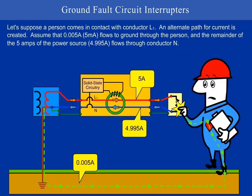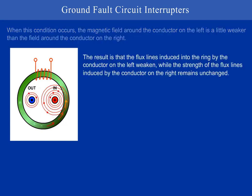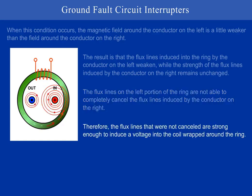Let's suppose a person comes in contact with conductor L1. An alternate path for current is created. Assume that 0.005 amps, or 5 milliamps, flows to the ground through the person, and the remainder of the 5 amps from the power source, 4.995 amps, flows through conductor N. When this condition occurs, the magnetic field around the conductor on the left is a little weaker than the field around the conductor on the right. The result is that the flux lines induced into the ring by the conductor on the left weaken, while the strength of the flux lines induced by the conductor on the right remains unchanged. The flux lines on the left portion of the ring are not able to completely cancel the flux lines induced by the conductor on the right. Therefore, the flux lines that were not cancelled are strong enough to induce a voltage into the coil wrapped around the ring.